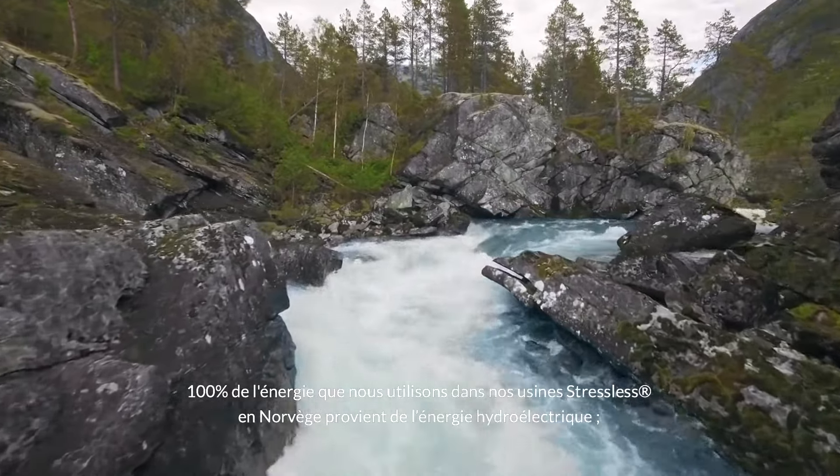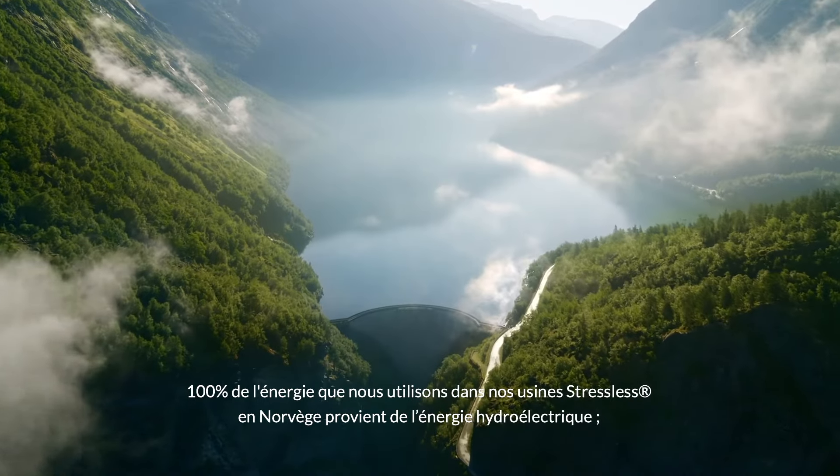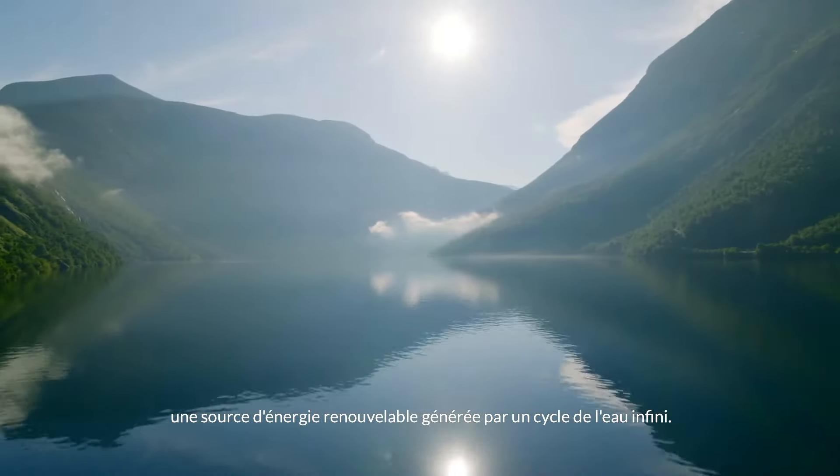One hundred percent of the power supplied to our Stressless factories in Norway comes from hydropower, a renewable energy source generated by an endless water cycle.